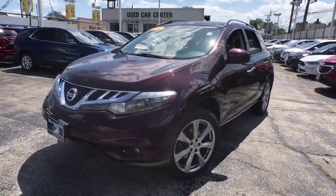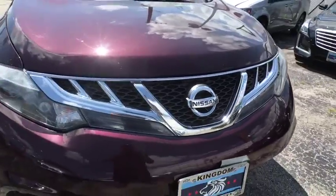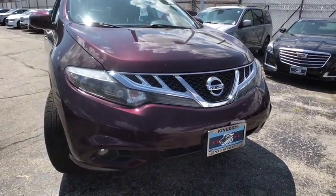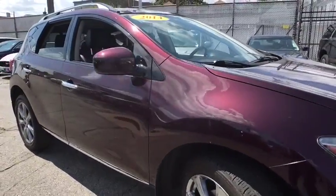Make a great choice today with the 2014 Nissan Murano. The peace of mind of award-winning safety, including a five-star rating for side impact crash safety, comes standard with the Nissan Murano.